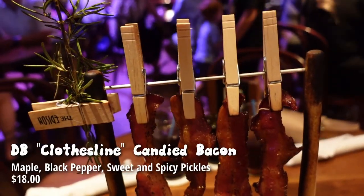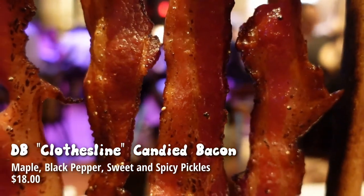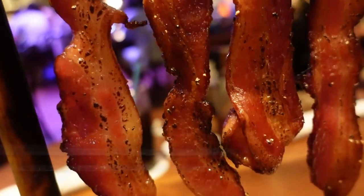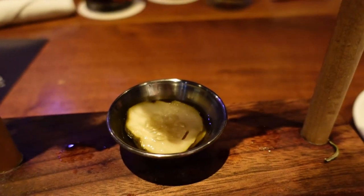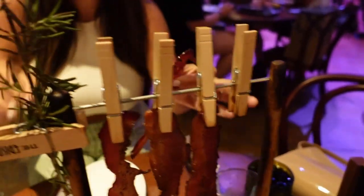The bacon just came and not only is it plated very cutely, it smells really good. It's called the Clothesline Bacon — and it literally is hung by a clothesline! My mom actually hung our clothes on a clothesline growing up to dry them. It's candy bacon with maple black pepper. Sweet and spicy pickles come with it. Our waiter warned us that the pickles are spicy — they're marinated in jalapeño. I'm not sure if Steve's going to try that, but I definitely am. I just got my bacon off the clothesline — it feels crispy, which I'm glad about.